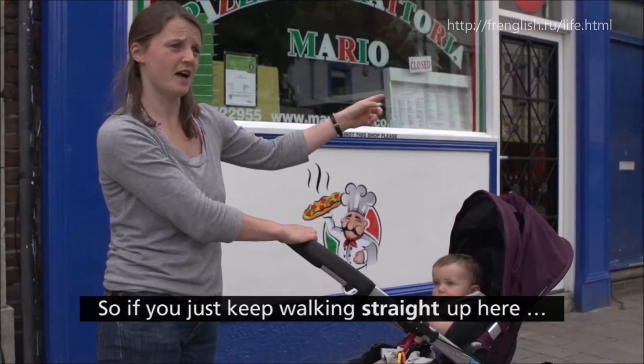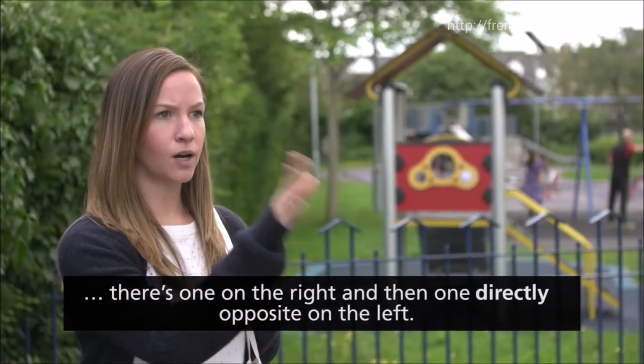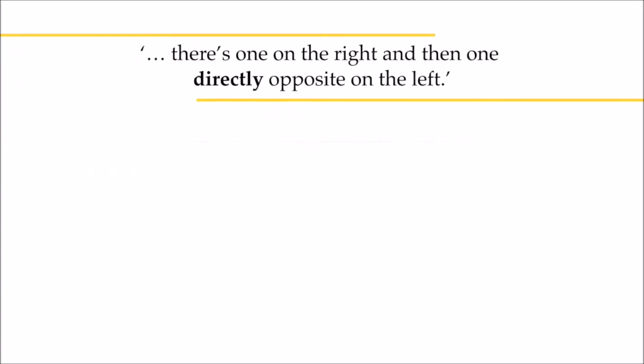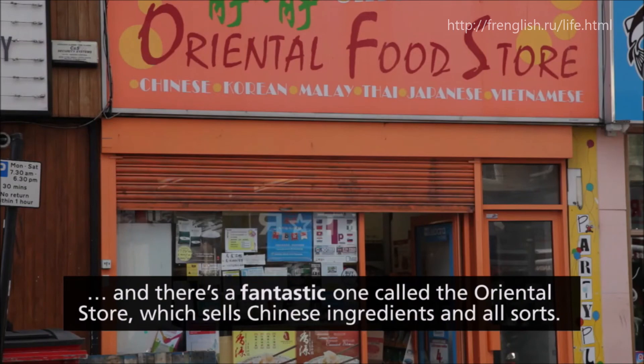So if you just keep walking straight up here, there's one on the right and then one directly opposite on the left. And there's a fantastic one called The Oriental Store which sells Chinese ingredients and all sorts.